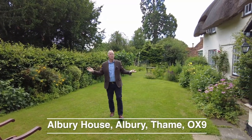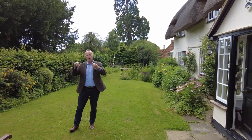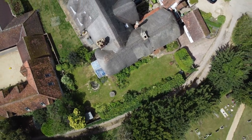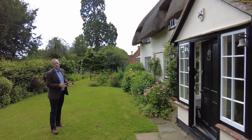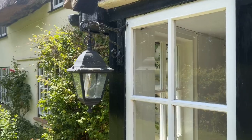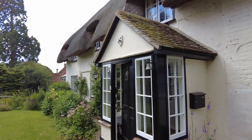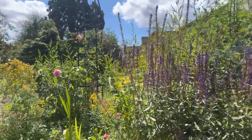Good morning and welcome to Oxfordshire. This is Aubrey House, situated in a very quaint little oasis called Aubrey, between Tillington and Tame. It's a stunning Grade II listed cottage with four bedrooms, loads of accommodation downstairs, and stunning cottage gardens which we'll show you later.